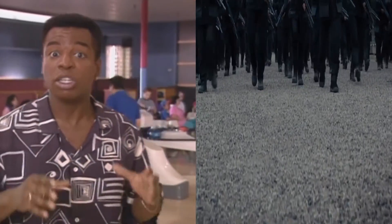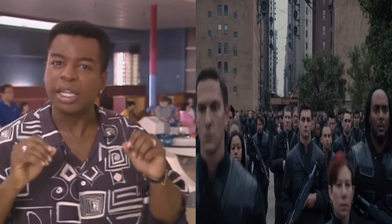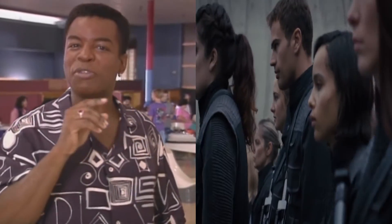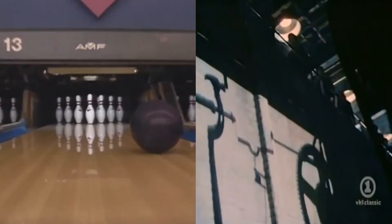I love watching the ball smash into the pins — sometimes they explode, and sometimes they barely topple over. But if you hit them just right, they look like they're dancing.